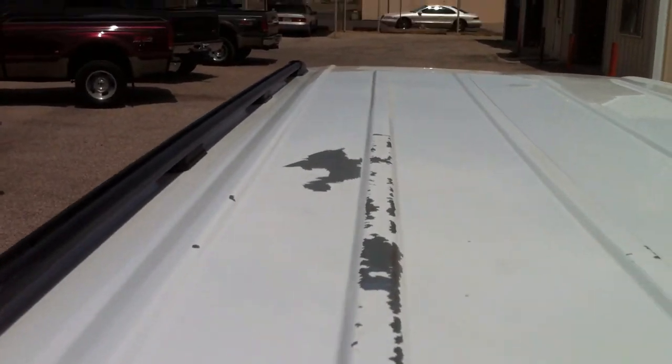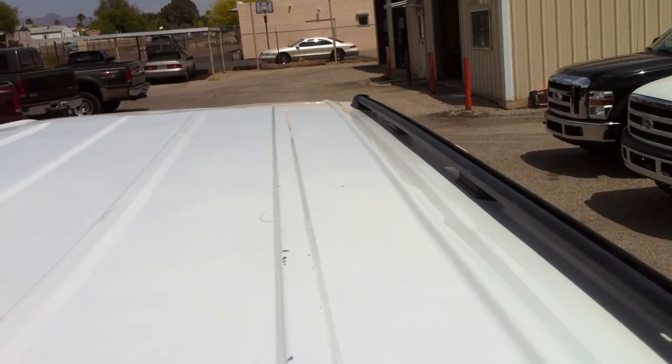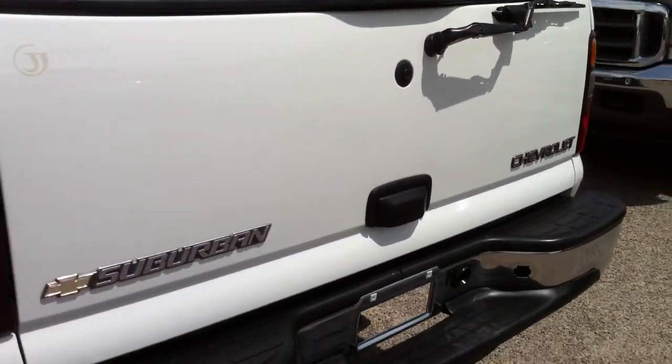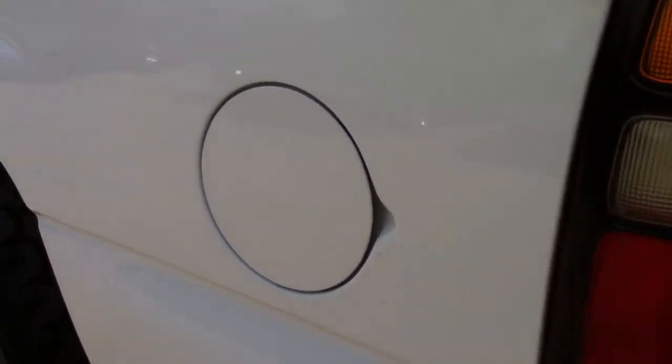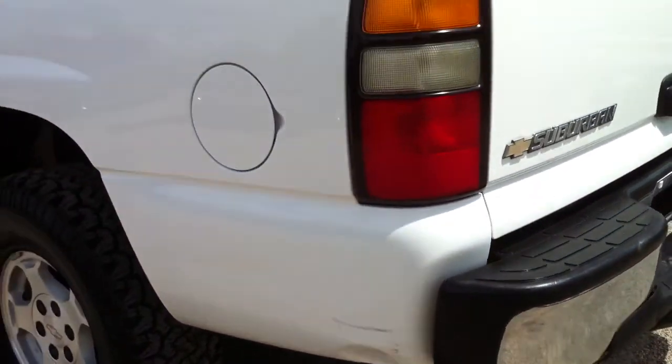Let me show you the roof. Here's the roof — you got some of the typical Chevy peeling paint. I guess if you're Shaquille O'Neal it wouldn't matter, but I don't think it matters at all. There's a little ding down here.